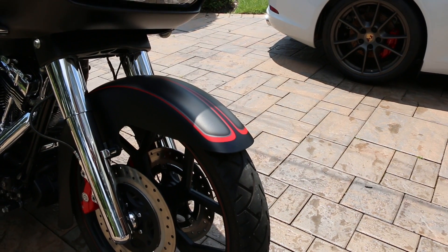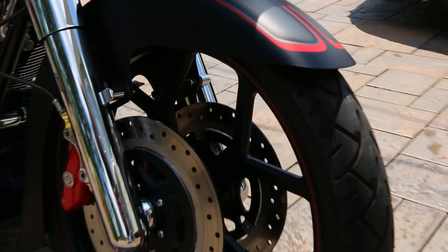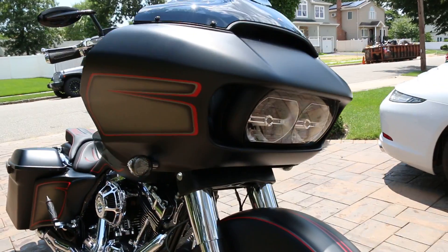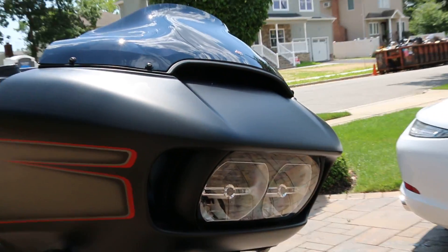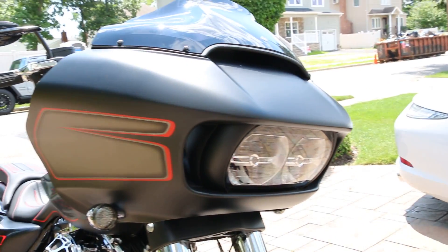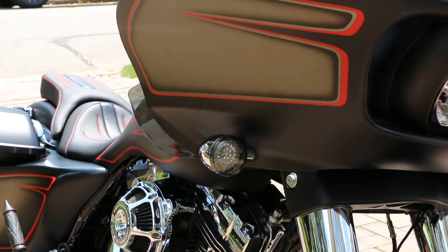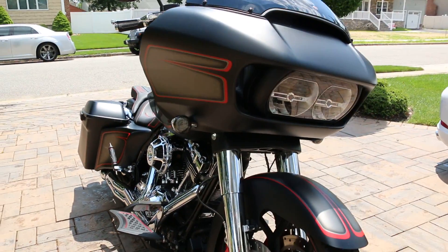That reminds me of the Diamondback bicycle — it has the same wheel. The wheels match the paint on the bike; they have a flat black with a red pinstripe to match in with everything else. LED lights, LED signals, and navigation, as the Special comes with.